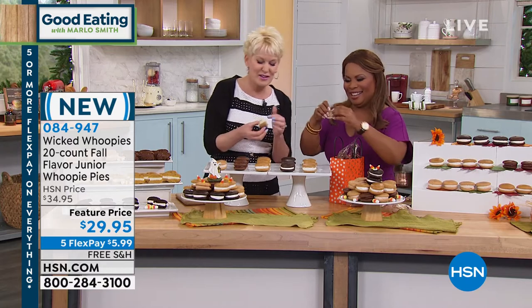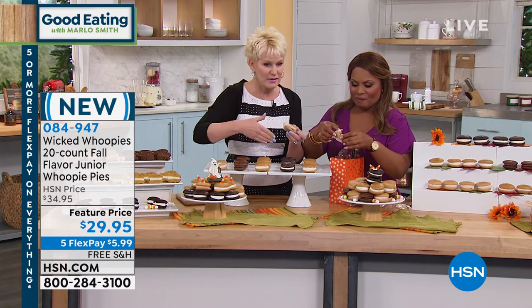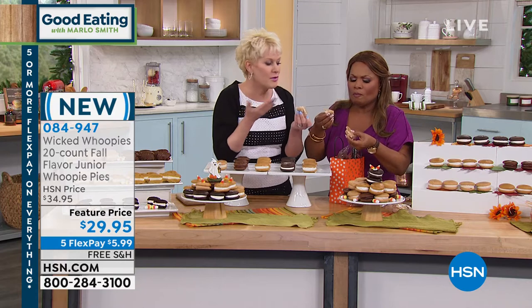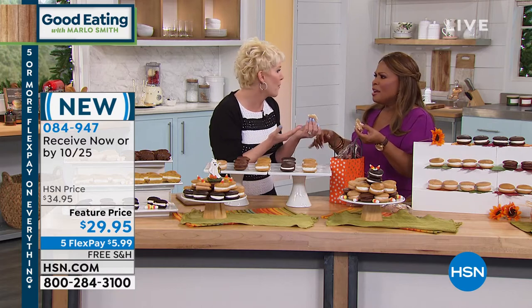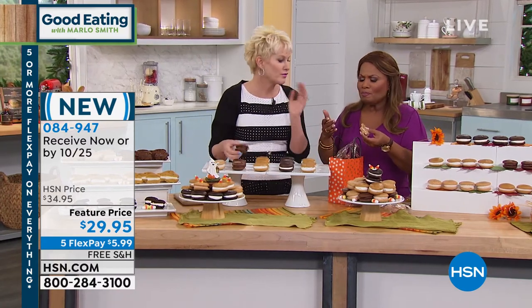We take our fluffy vanilla cream filling and swirl cinnamon all through the filling. I make these every day at the bakery and I cannot stop eating them. Oh my God, they're so good. I'm so happy with them.